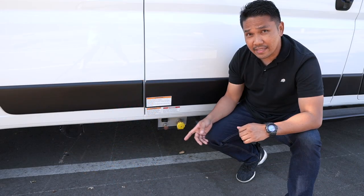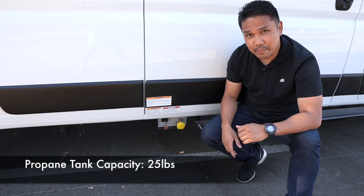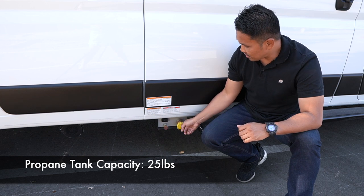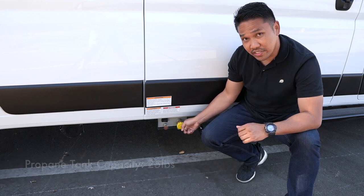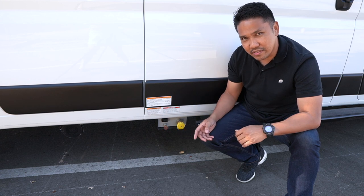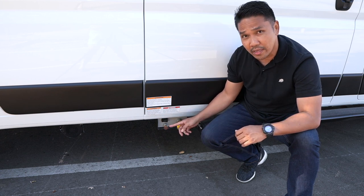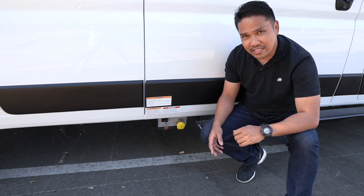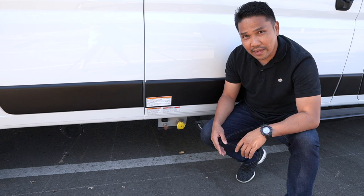Our propane tank is installed underneath the van. It has a capacity of 25 pounds. The yellow cap here is the filler port — it's only a filler port. I wish there was an outgoing port too so I can use my barbecue grill, but that's okay — it's something I can modify later on.